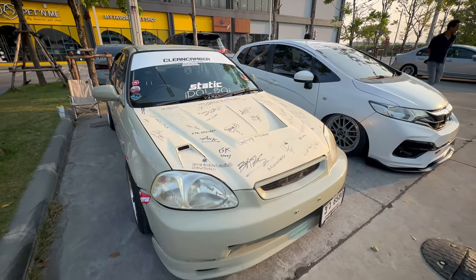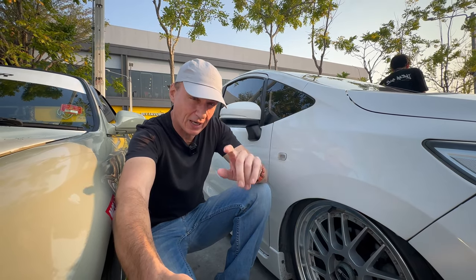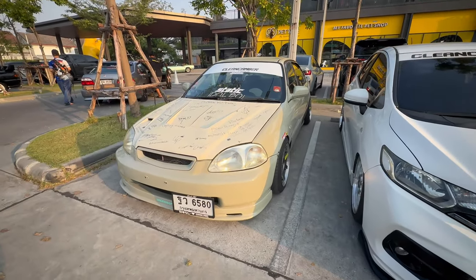As you'd expect at a meet like this, there's going to be lowered cars. This one is as low as it gets — I can just get my fingers underneath the splitter.